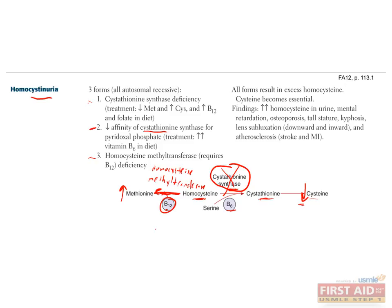In the second case, if cystathionine synthase has a decreased affinity for pyridoxal phosphate, which is B6, this is best treated by just increasing dietary intake of B6. In the last case, if homocysteine methyltransferase is deficient, cysteine again becomes an essential amino acid. Patients can present with mental retardation, osteoporosis, tall stature, kyphosis, lens subluxation, and atherosclerosis.